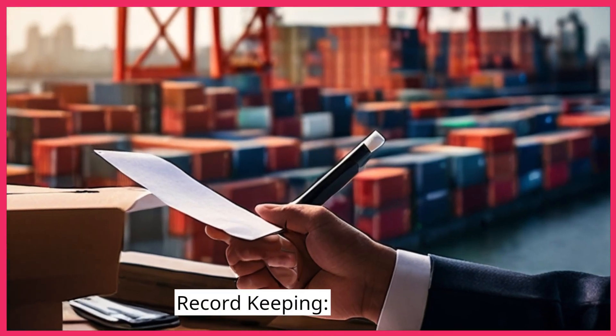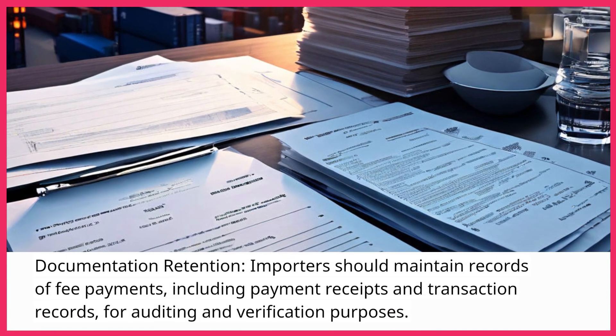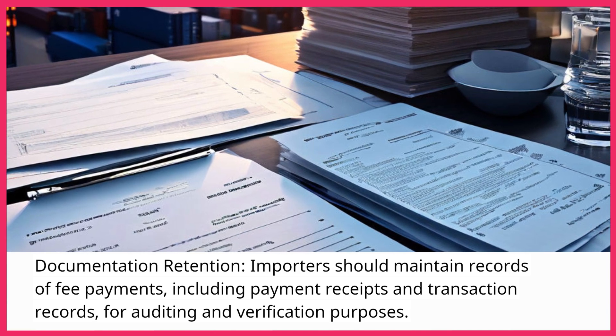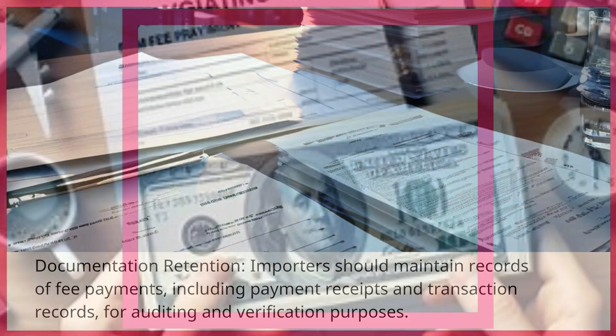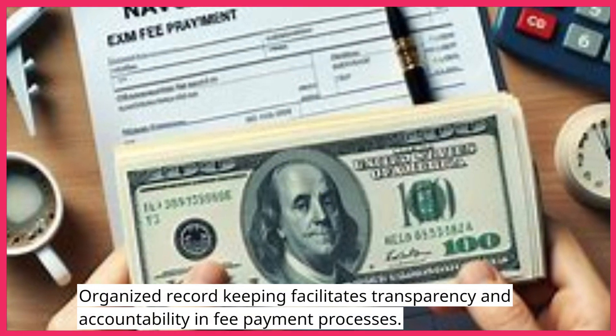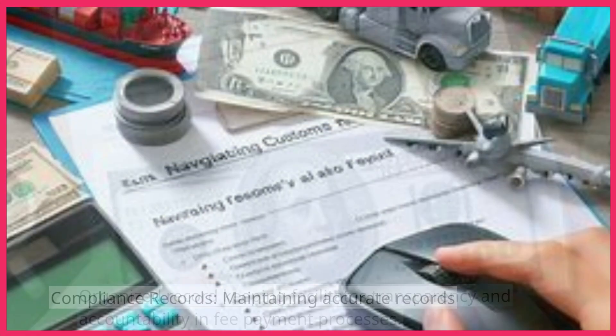Record Keeping — Documentation Retention: Importers should maintain records of fee payments, including payment receipts and transaction records, for auditing and verification purposes. Organized record keeping facilitates transparency and accountability in fee payment processes.